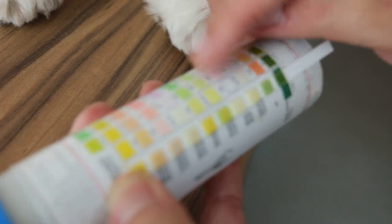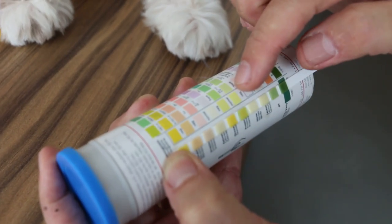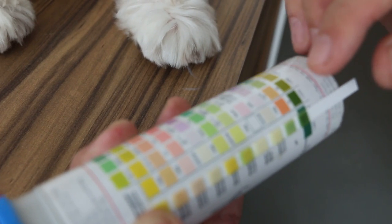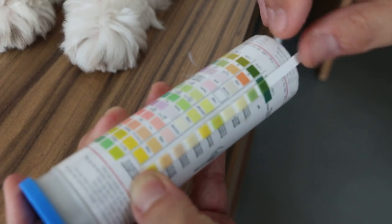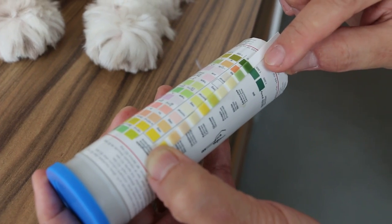There's a bit of protein. The green color on the dipstick indicates protein. So there's some damage to his bladder or his kidney. The pH is 7 — 7 is about this green color — and the specific gravity is 1.005.